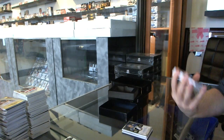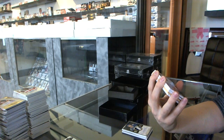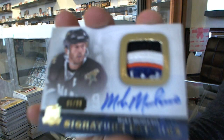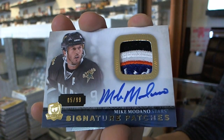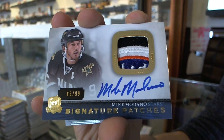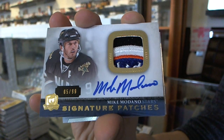Oh, that is the definition of filthy. We've got a signature patch, number 5 of 99 for the Dallas Stars, Mike Madonna.